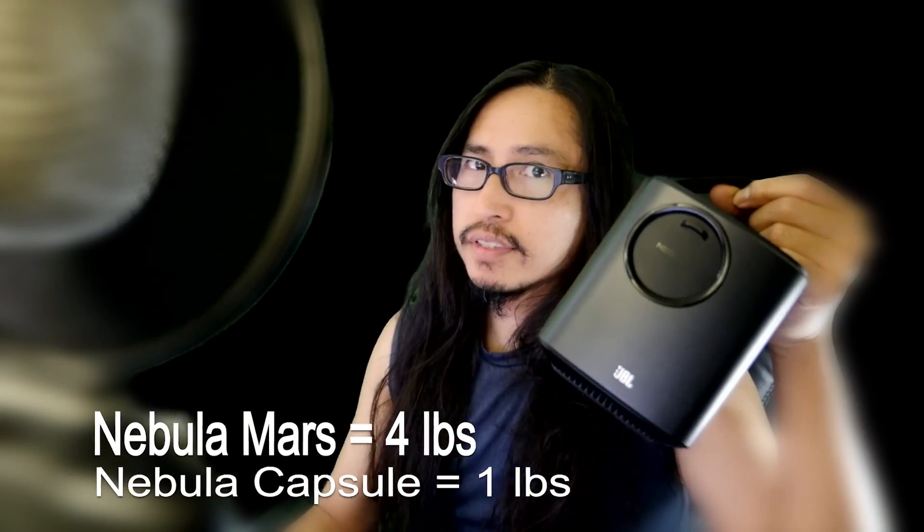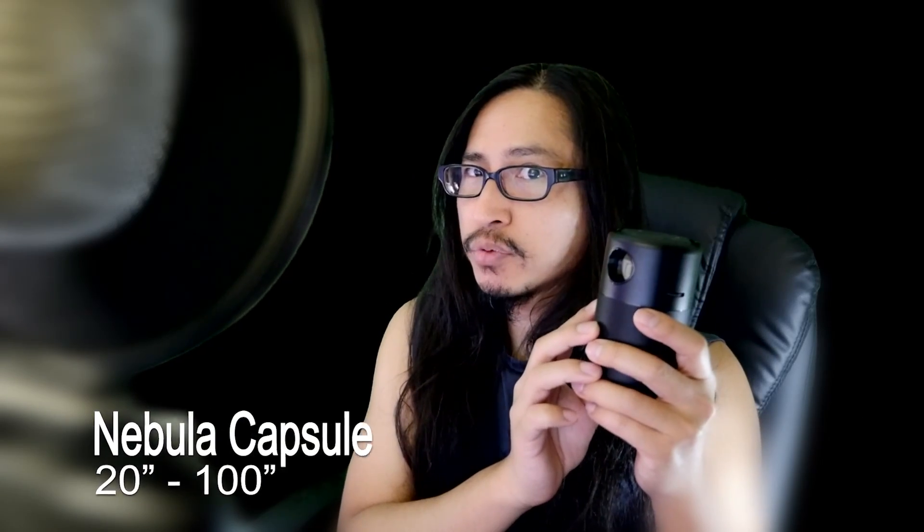The Mars weighs 4 pounds, the Capsule 1 pound. The Mars can project an image of 40 to 300 inches, and the Capsule can project 20 to 100 inches.